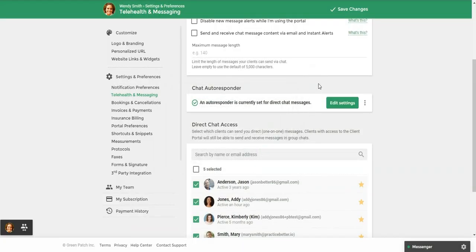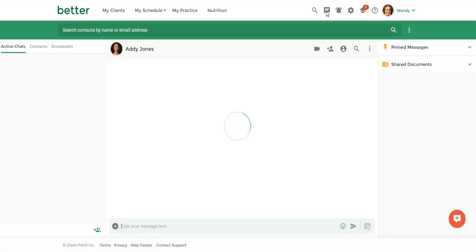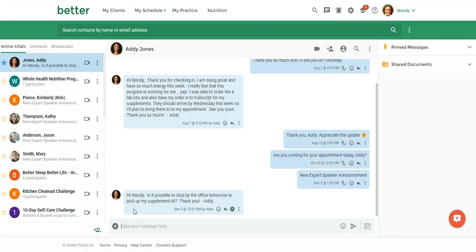When you're finished, you're going to click Save Changes. You'll see here that one of my demo clients sent me a message, and I can tell that the auto responder was sent to her with this little "A" right here — so that means she did receive my auto responder message.